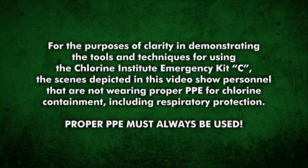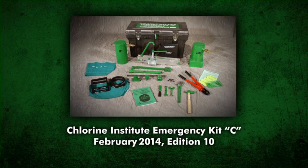The video you're about to see addresses the containment of leaks that possibly could occur in chlorine tank cars and tank trucks. While leaks in these tanks rarely occur, prompt corrective action by trained personnel using special equipment is required. The Chlorine Institute Emergency Kit C featured in this video contains the latest approved editions and revisions contained in Edition 10.